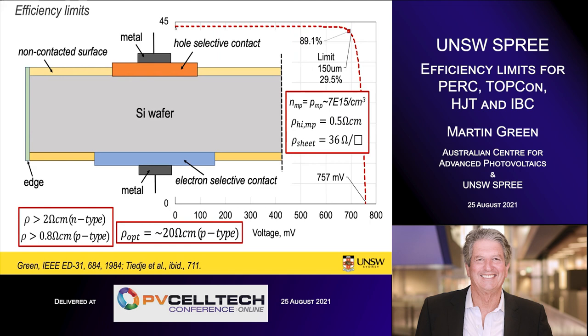To achieve that limiting efficiency you need the cell to be in high injection. These calculations are normally done with intrinsic material. What once sounded like an enormously high value — 29.5% — is now a value I think we'll approach quite quickly over the rest of this decade. You need material in high injection at the maximum power point, with a carrier concentration of about 7×10¹⁵ per cubic centimeter. That corresponds to a resistivity of 0.5 ohm-centimeter and 36 ohms per square — plenty of conductivity to conduct carriers both across and laterally within the cell.